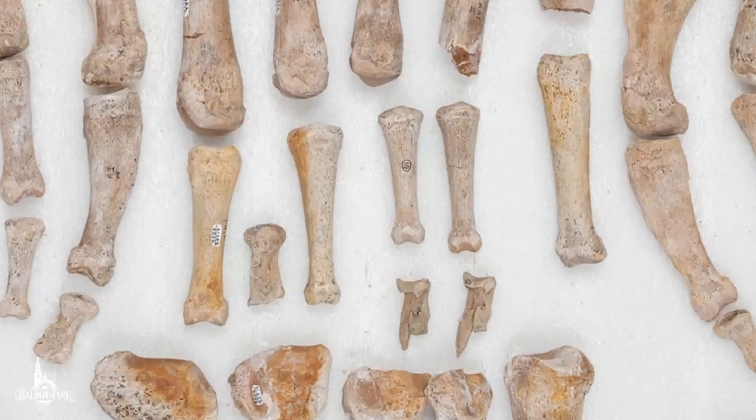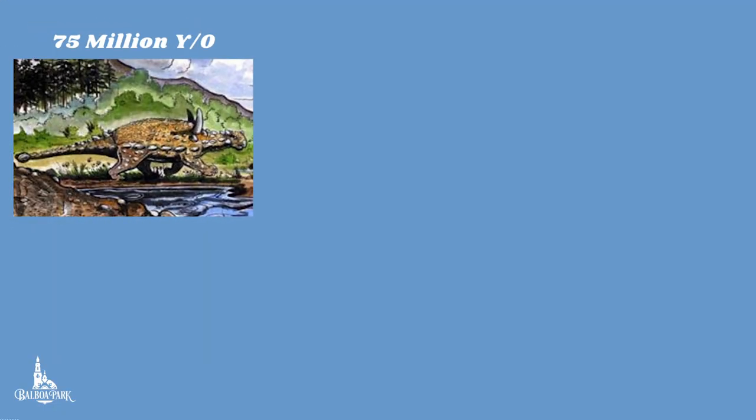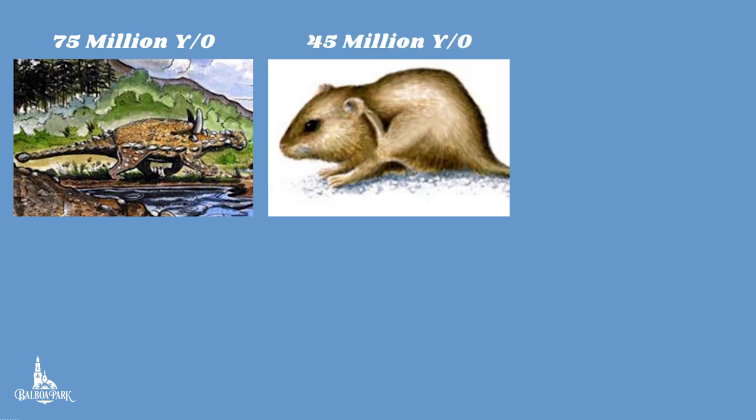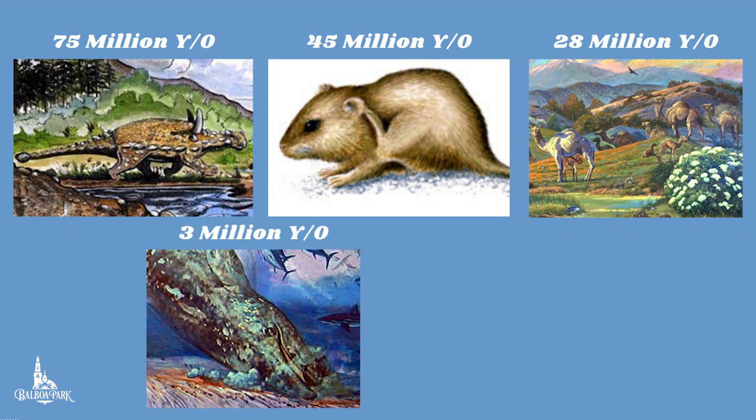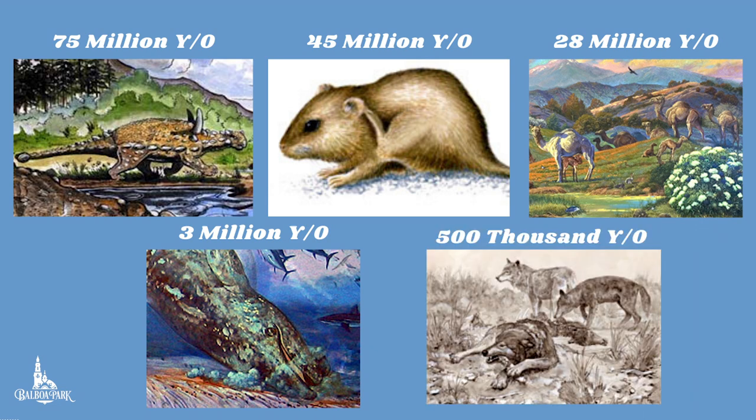San Diego's fossil record boasts 75 million year old armored dinosaurs and mosasaurus; 45 million year old rodents, primates, and crocodiles; 28 million year old rhinos, camels, and cranes; 3 million year old whales and walruses; and 500,000 year old mammoths, ground sloths, and direwolves.